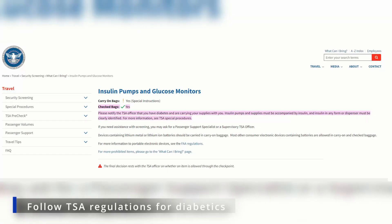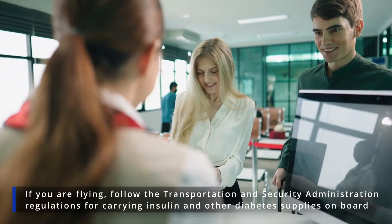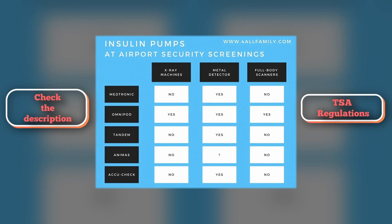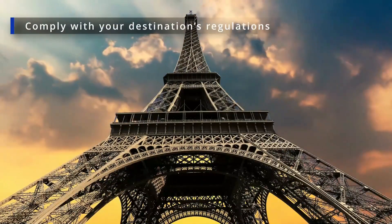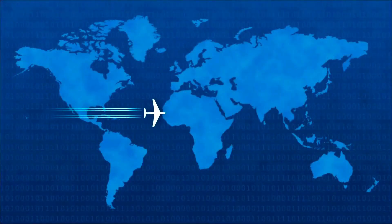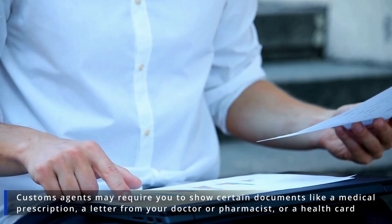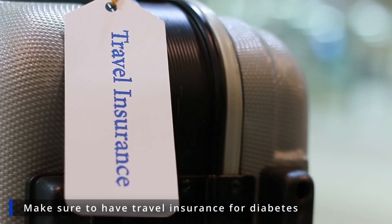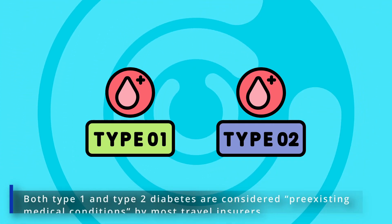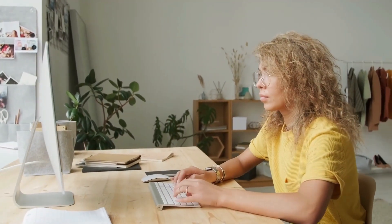Follow TSA regulations for diabetics. If you're flying, follow the Transportation Security Administration regulations for carrying insulin and other diabetes supplies on board. You may need a letter from your doctor stating that you must carry insulin and other medical supplies. Comply with your destination's regulations — insulin is widely available worldwide and most countries do not restrict quantities, however customs agents may require documents like a medical prescription, a letter from your doctor or pharmacist, or a health card. Make sure to have travel insurance for diabetes, as both type 1 and type 2 diabetes are considered pre-existing medical conditions by most travel insurers. Call your insurance before departure and ensure that you're covered in case of an incident related to your condition — you may have to adjust your travel insurance plan.